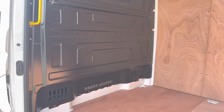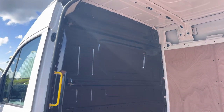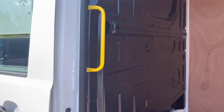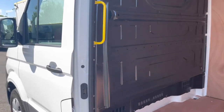Taking a closer look at the black steel bulkhead, it comes without a window, which means it'll stay extra warm inside the cab and keep wind noise to a minimum. To the left we can also notice the nice bright yellow grab handle, which makes getting in and out of the van easier and much more safe.